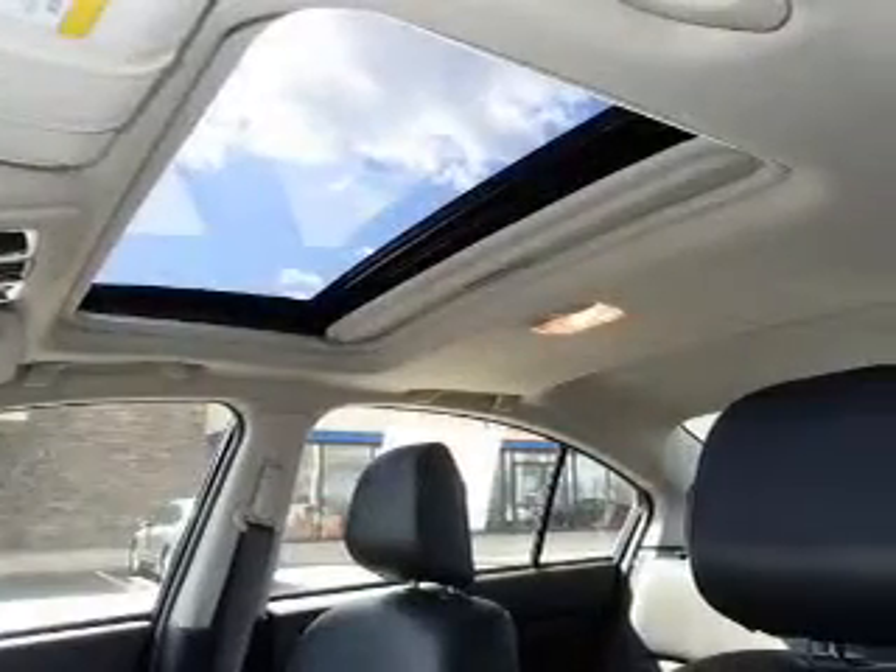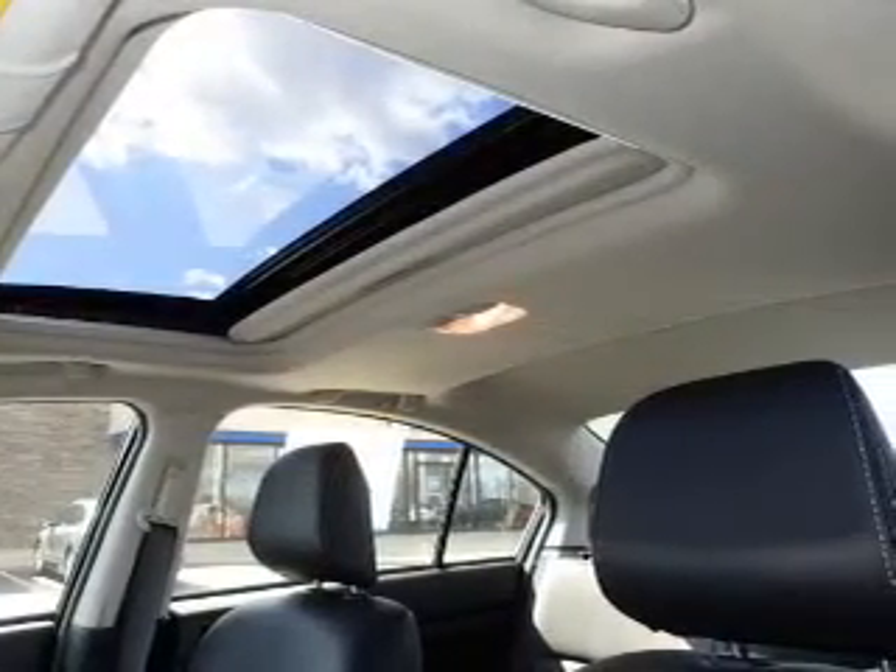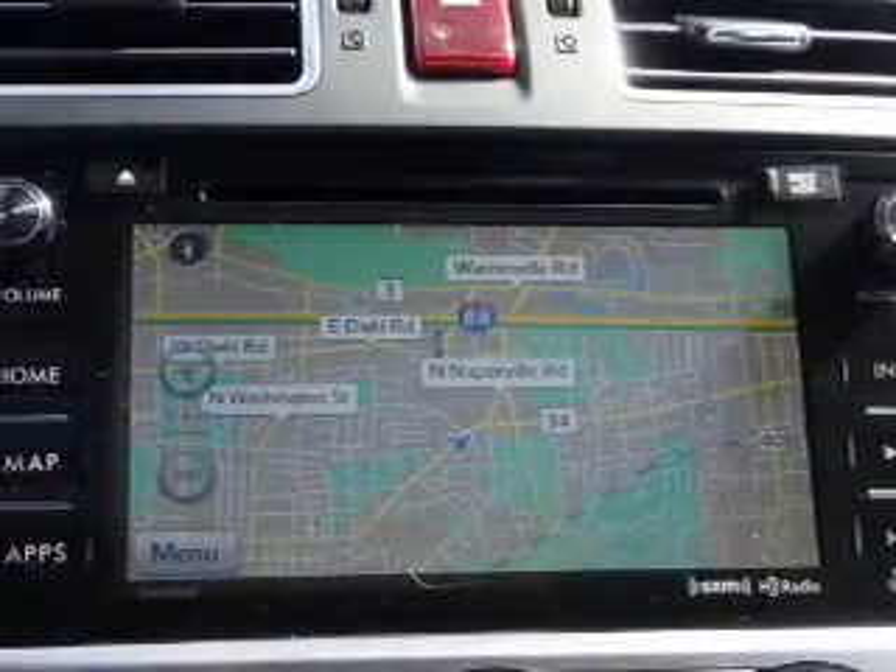Steering wheel controls, automatic climate control, curtain head airbags, driver airbag, side airbags — great quality at a great price.